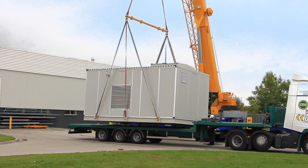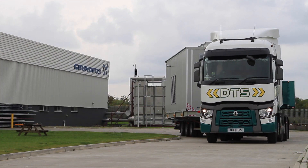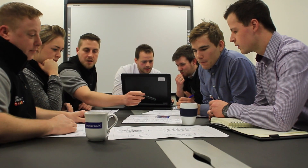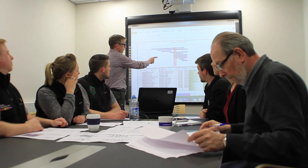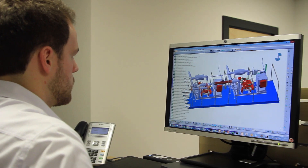We also manage health and safety not only in the build process but also in its end use at the customer's site. The first stage of a project is that we work with a customer to develop the feasibility and understand the budget. We'll then develop the detailed specification through understanding the customer's requirements, meeting with them and perhaps reviewing the design as we go through.